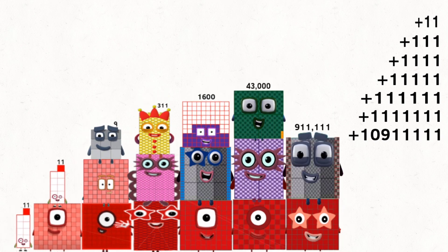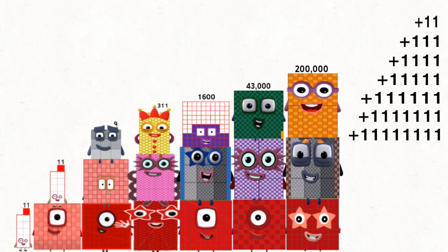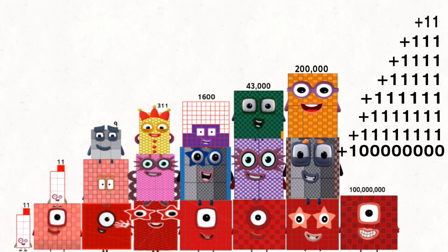100,000,000 plus 9,000,000 equals 11,111,111.